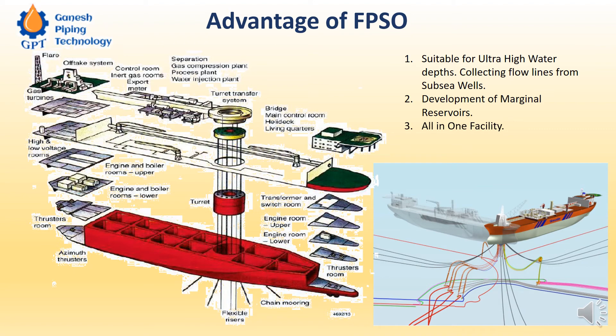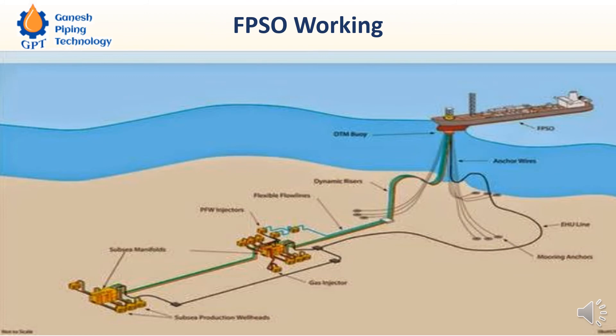In FPSO we also have a pre-treatment facility, not just storage. Pre-treatment includes removal of unwanted gases, and in some cases a sulfur removal plant is also installed on the FPSO. Then there is the offloading facility — whatever hydrocarbon is stored on the vessel can be transferred to an approaching oil tanker, and from the oil tanker it goes to distribution as part of the transport chain.